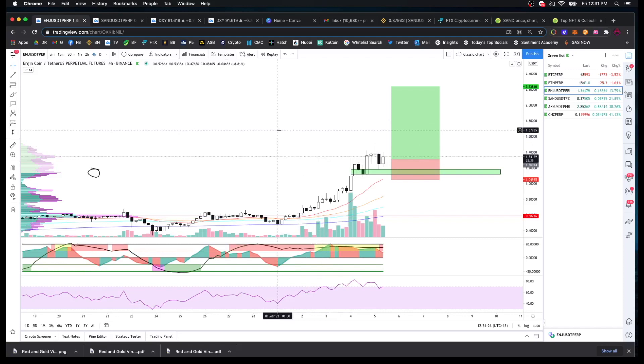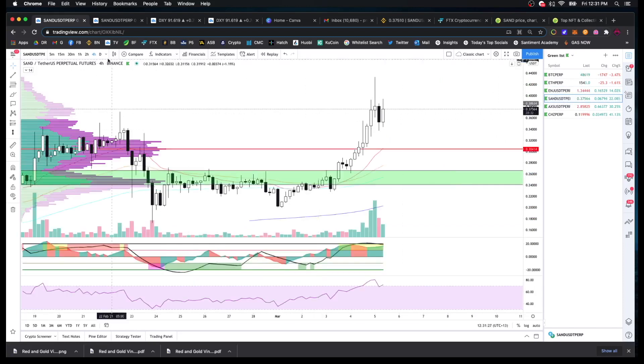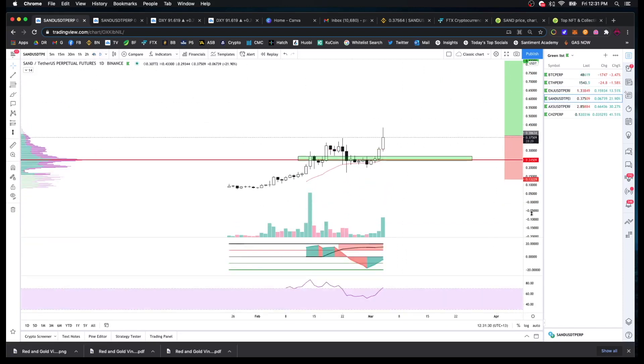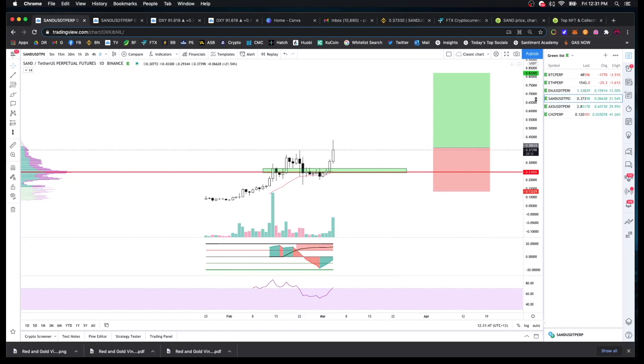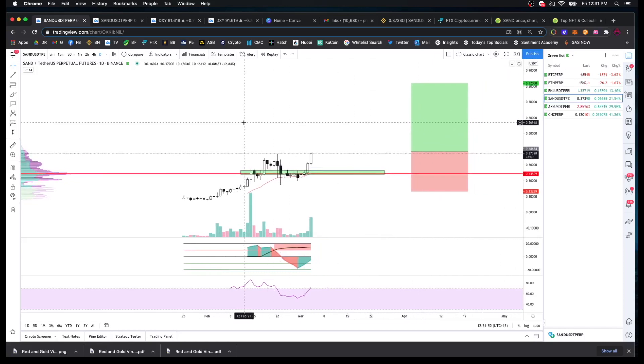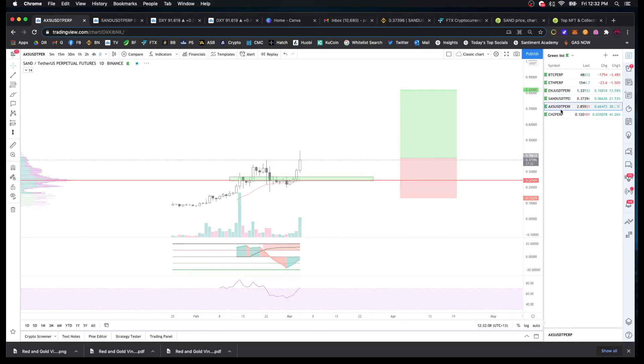Jumping down to SAND now. I took this trade on the daily. It's sort of a similar thing — this candle here has left behind a support and resistance level. You can see we've struggled to get above it; once we did, we came down and almost tested it, then started to take off, and now we've pulled back. I've entered a trade here — it's just in a little bit of loss at the moment, but that's fine. We don't expect trades to always go straight up. Same as with ENJ, I don't want to limit myself too much, so I've set an arbitrary target and I'll manage it as I go.